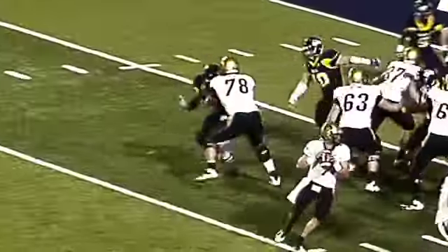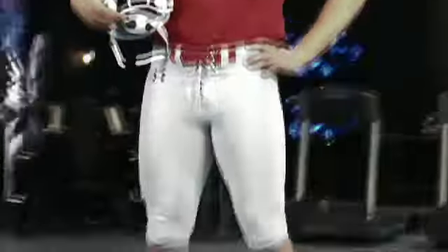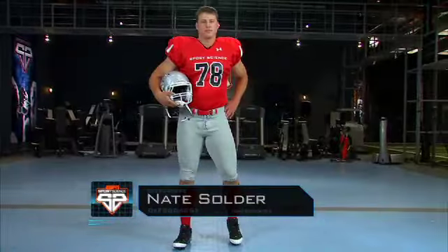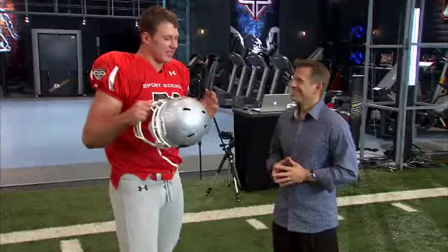Nate Solder, left tackle, University of Colorado. His favorite part about playing along the O-line? Crushing the other guy — when everything in him is just defeated and you're driving him into the ground. Being relentless — that's kind of the way I like to play.